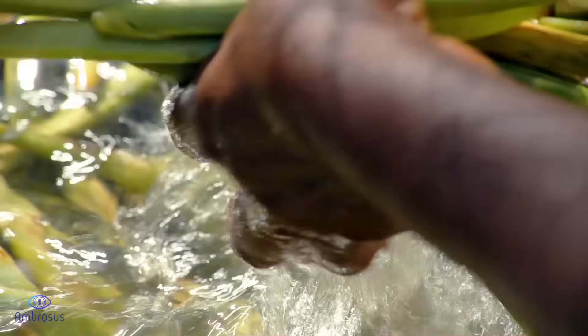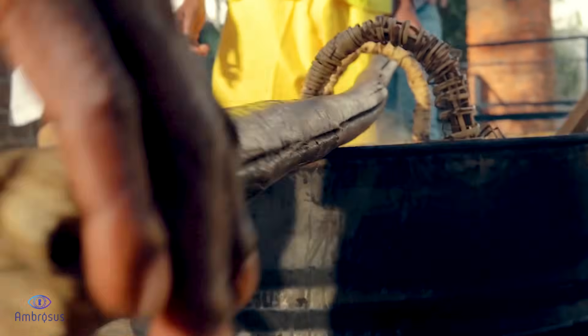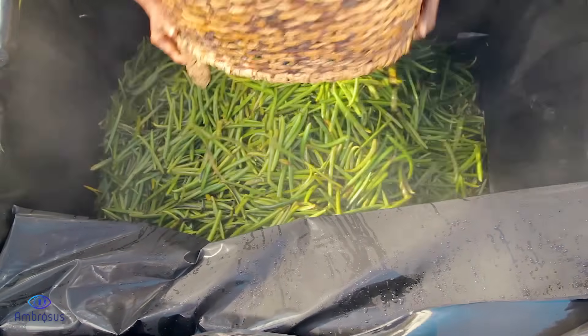Once arriving at the production plant, the real journey begins — the vanilla beans are meticulously inspected. As a means of developing the flavor of the all-natural vanilla stock, the beans are washed and prepared with optimized control of the process.